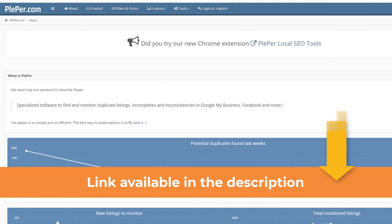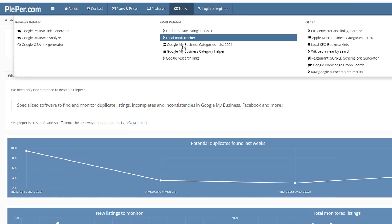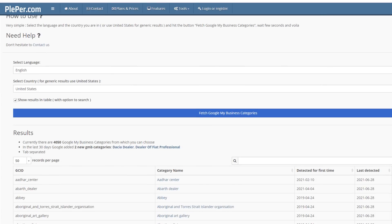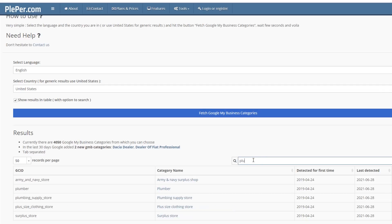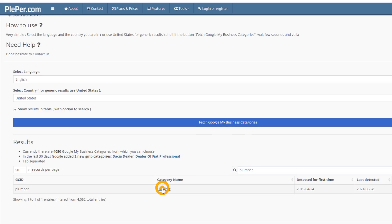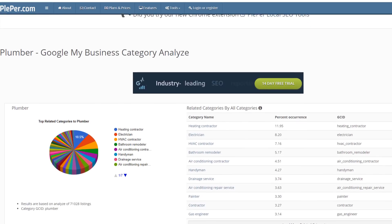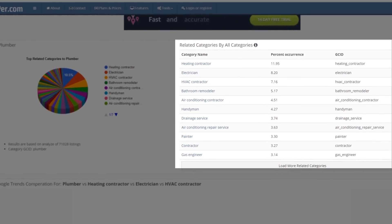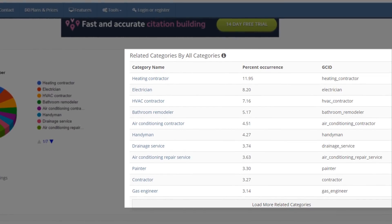If your competitors haven't selected any secondary categories or they don't apply to you, here is another alternative. Head over to plepper.com, click on Tools, and select the Google My Business categories full list 2021. Scroll down, pick your language and country, search for your primary category, then click on the results. Plepper will show you which other categories are most frequently used in relation to your primary category — pick the ones relevant to your business and add them as secondary categories to your listing.